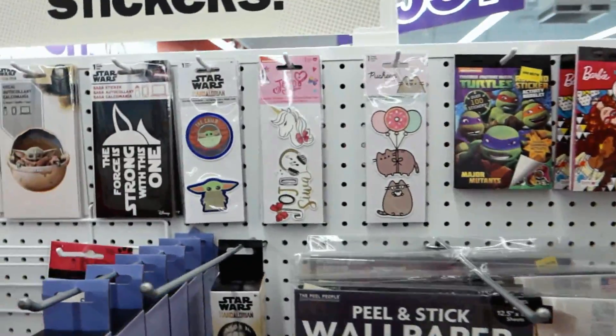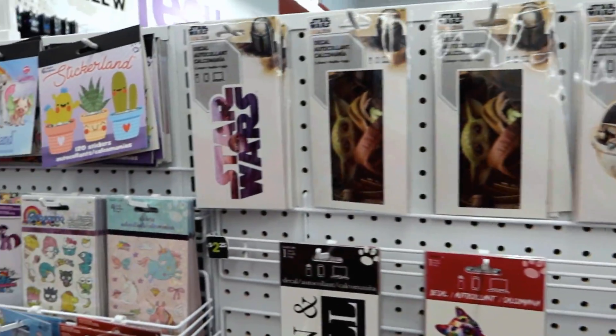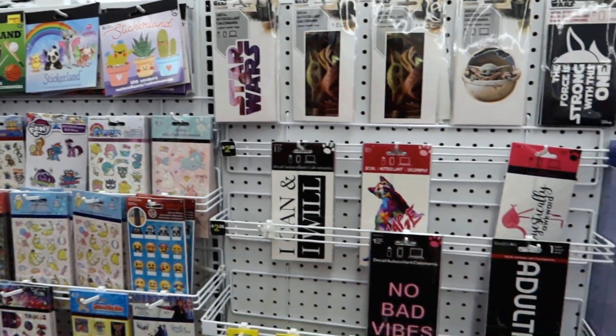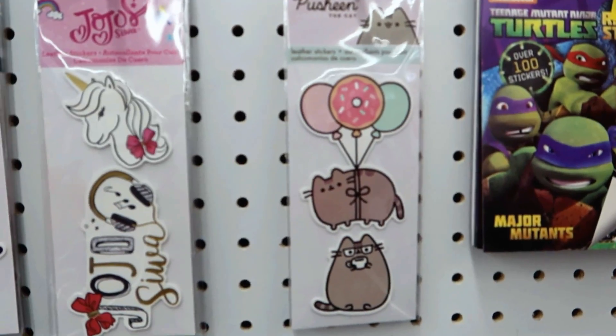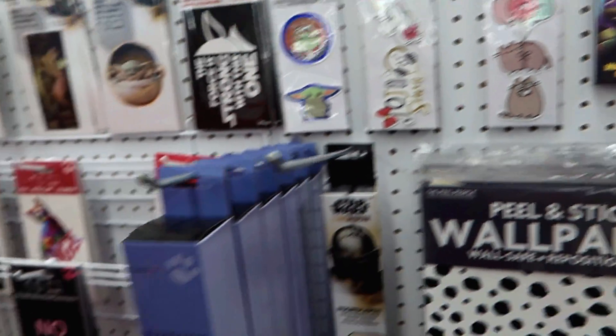Oh my gosh! I am freaking out — I cannot believe this is at Five Below!